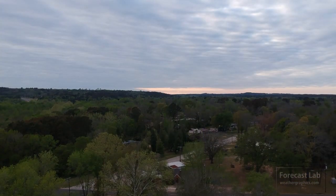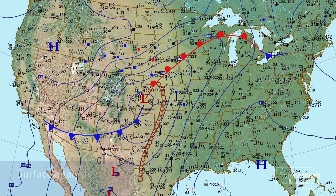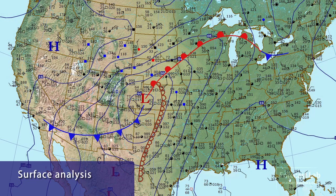Welcome back to Forecast Lab. It is Tuesday, April 6th, and we've got a powerful weather system emerging from the Southern Rockies.